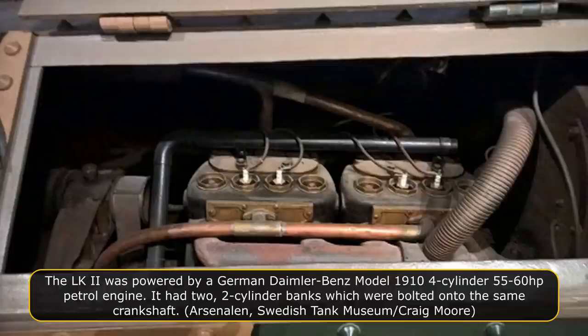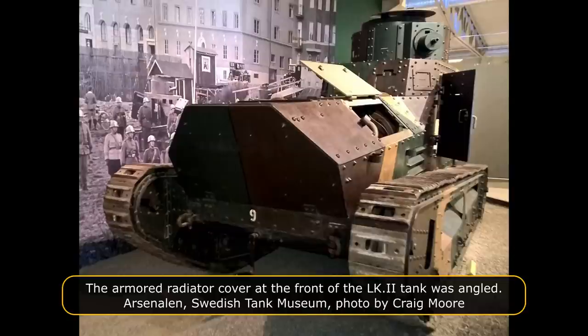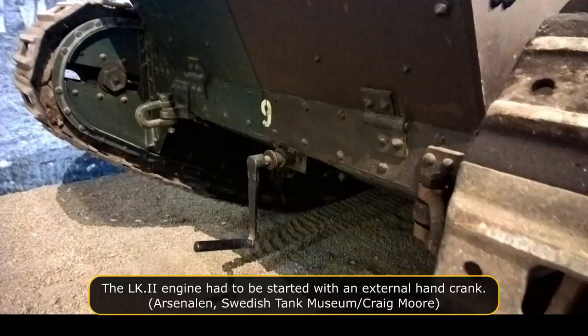During trials, it was found that the engine overheated. Conditions inside the fighting compartment were also uncomfortable due to the heat, fumes and noise. The louvered grille at the front of the tank and those on the side did not ventilate the engine compartment sufficiently. In October 1918, the solution was found: a big fan was fitted next to a large radiator in front of the engine, requiring a redesign to the front of the tank. The louvered grille was removed and replaced with a solid sheet of armor sloping in the opposite direction to that of the grille on the LK-1 tank. It was hinged at the bottom to enable the armored plate to swing down for access to the radiator and fan for maintenance.